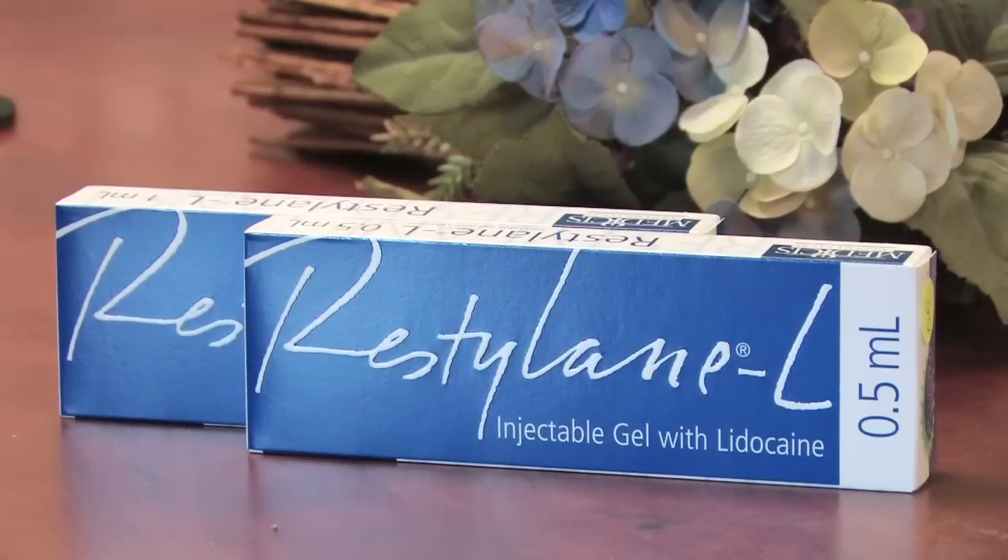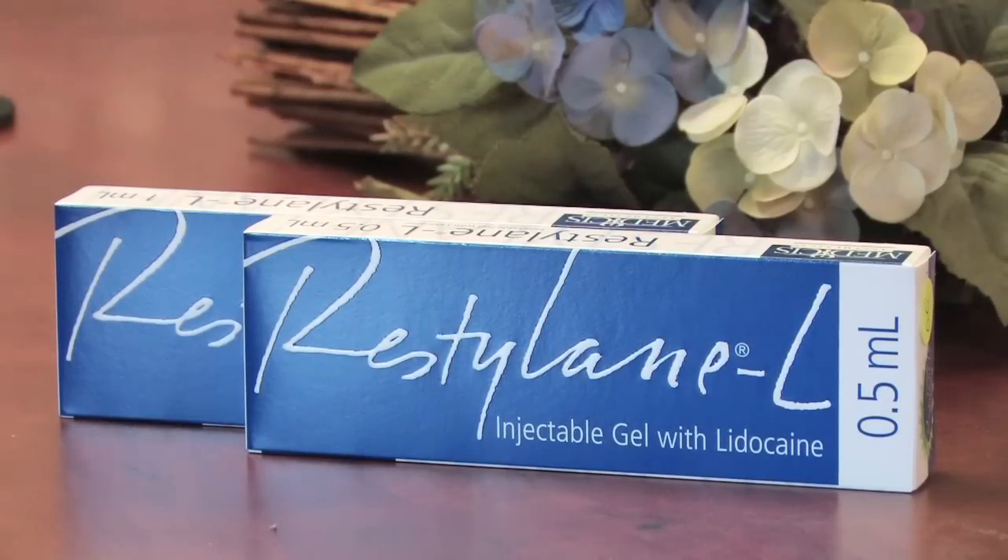For people with hollowing under the eyes we typically use a gel called Restylane. What this does is it fills up the hollow area, plumps up the skin to where it was when you were more youthful, and it reduces any shadows that might be cast by the light.